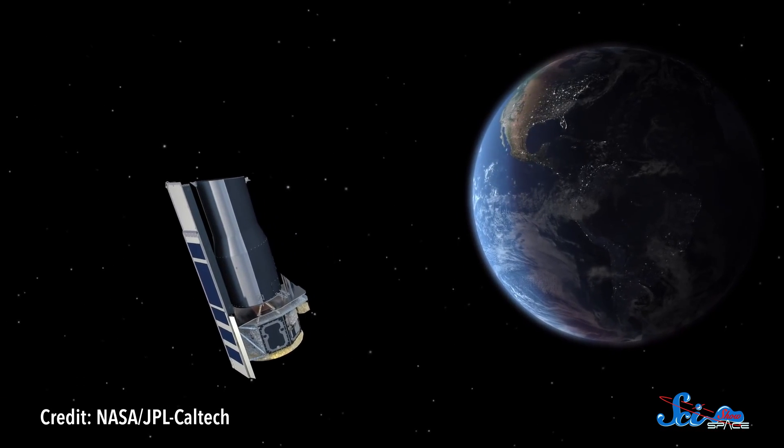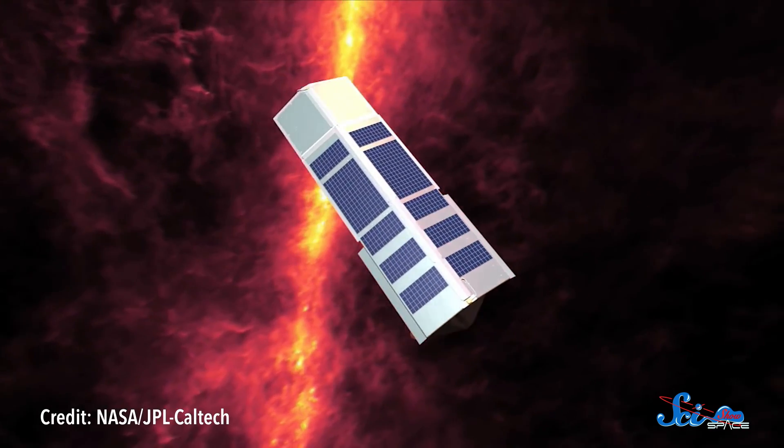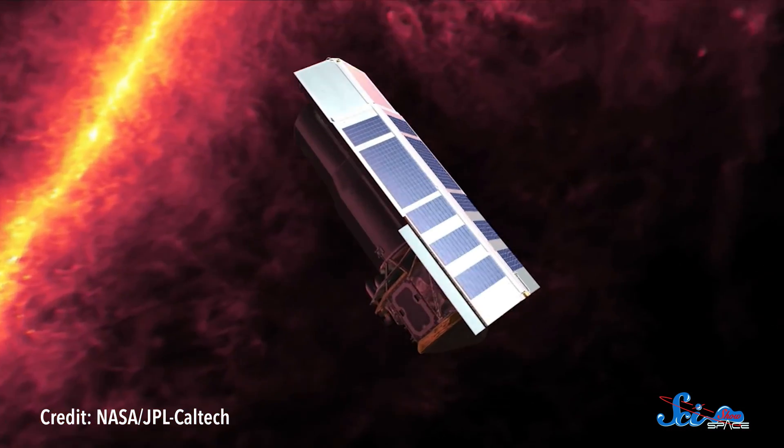And so yesterday, January 30, 2020, we had to say goodbye to NASA's Spitzer Space Telescope, which finally gets to retire after spending more than 16 years revolutionizing infrared astronomy.